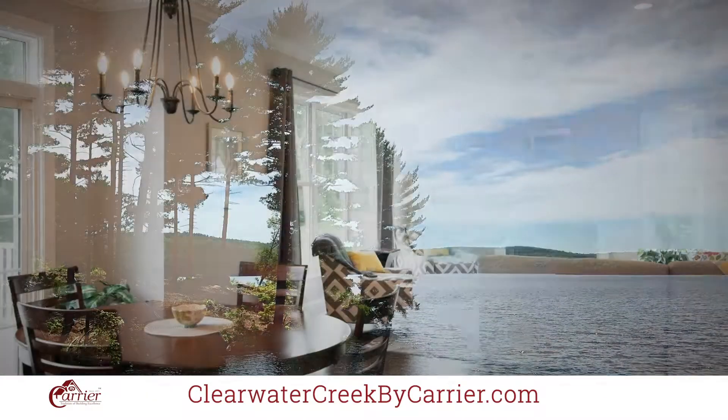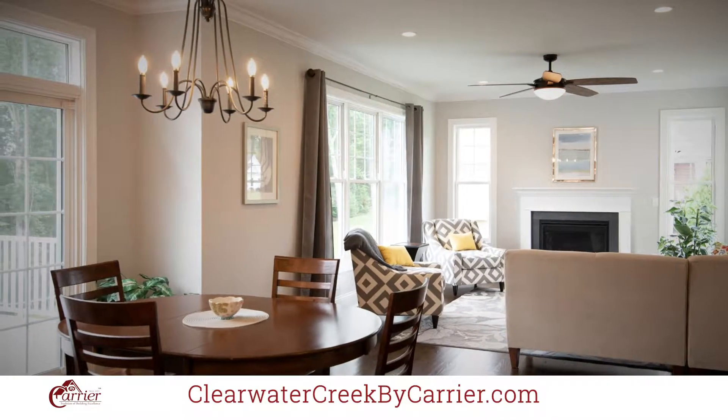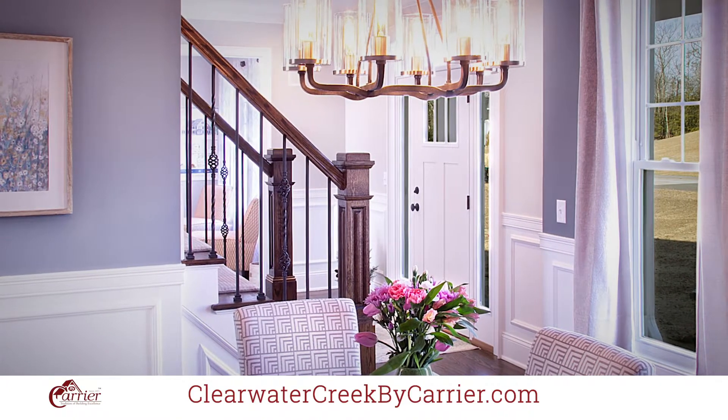Our popular floor plans offer an open flowing design, with one acre to nearly four acre parcels, lovely views, and private wooded parcels. There is something for everyone here at Clearwater Creek.